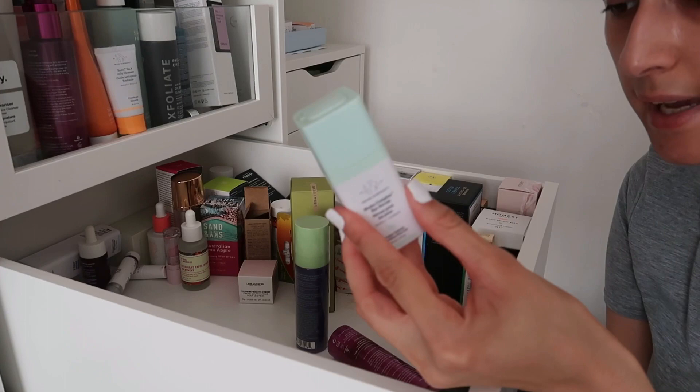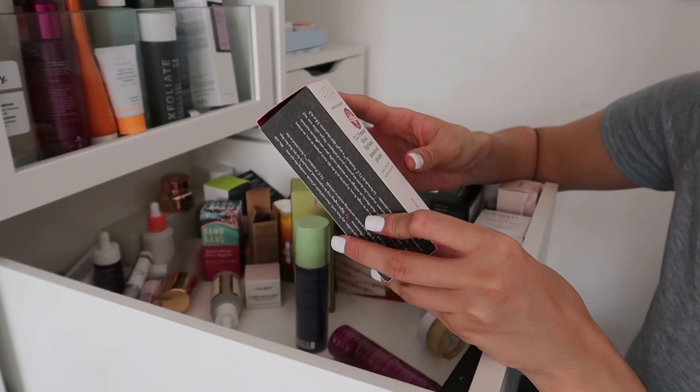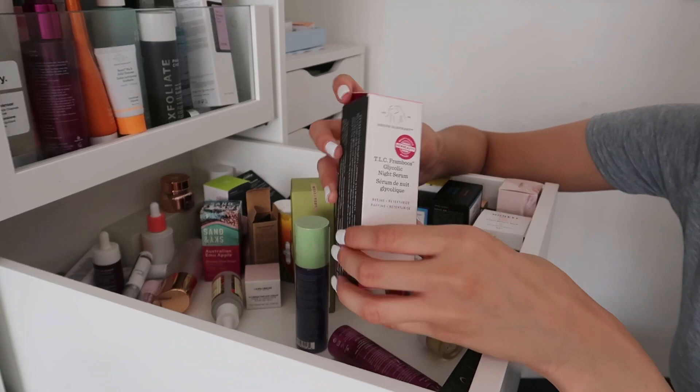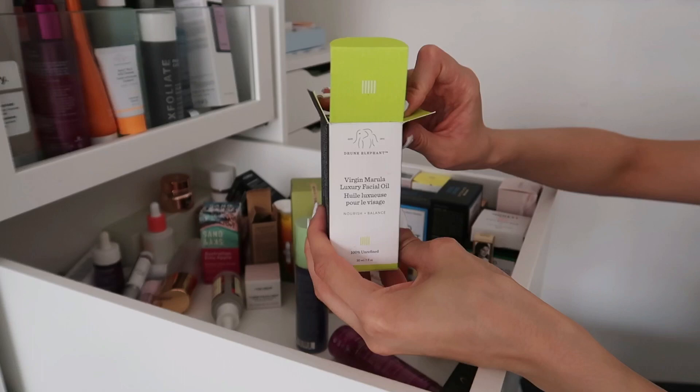The Drunk Elephant Shaba Complex Eye Serum — I've had this for two years, so it's got to go. Drunk Elephant was one of the first brands to send me PR when I was really small as a blogger. Then the Drunk Elephant TLC Framboos Glycolic Night Serum — I have a new one, this one is finished so it's going. The Drunk Elephant Virgin Marula Luxury Facial Oil — a great facial oil but sadly it's way out of date, so it's going.